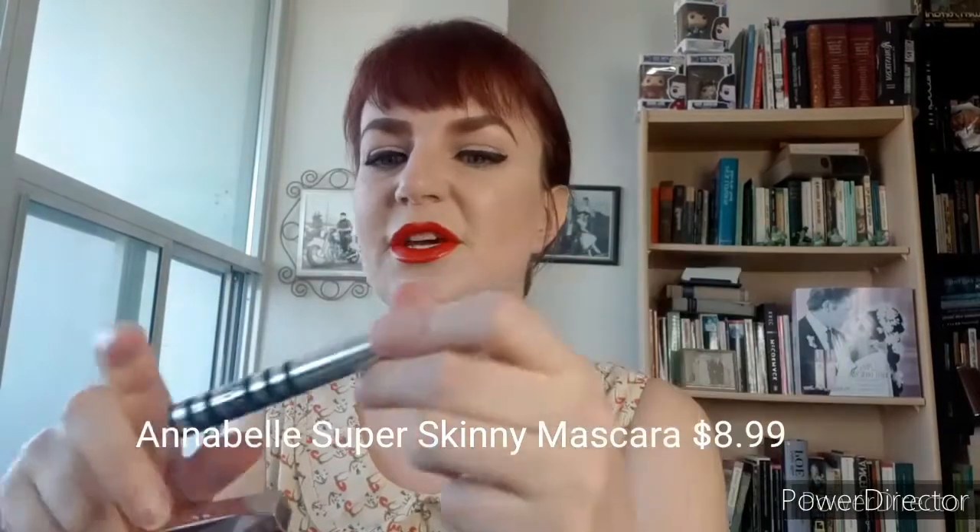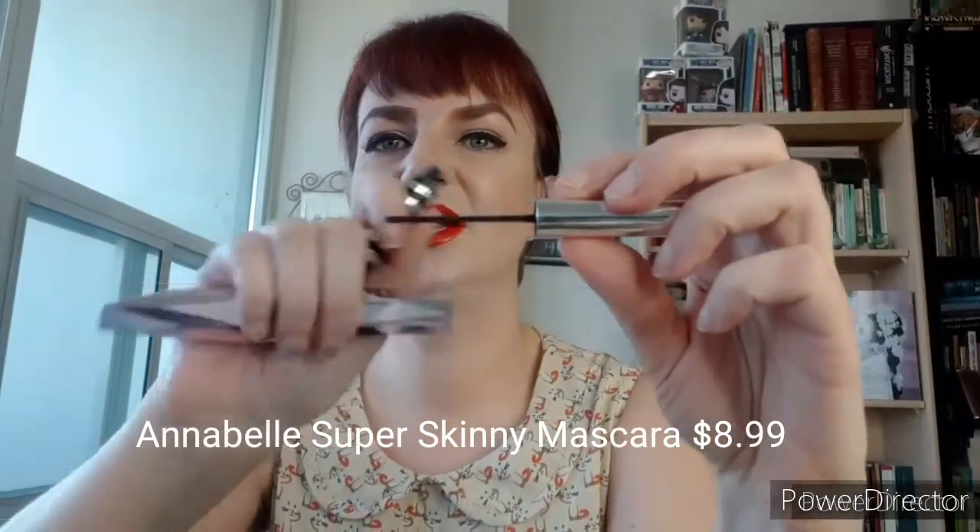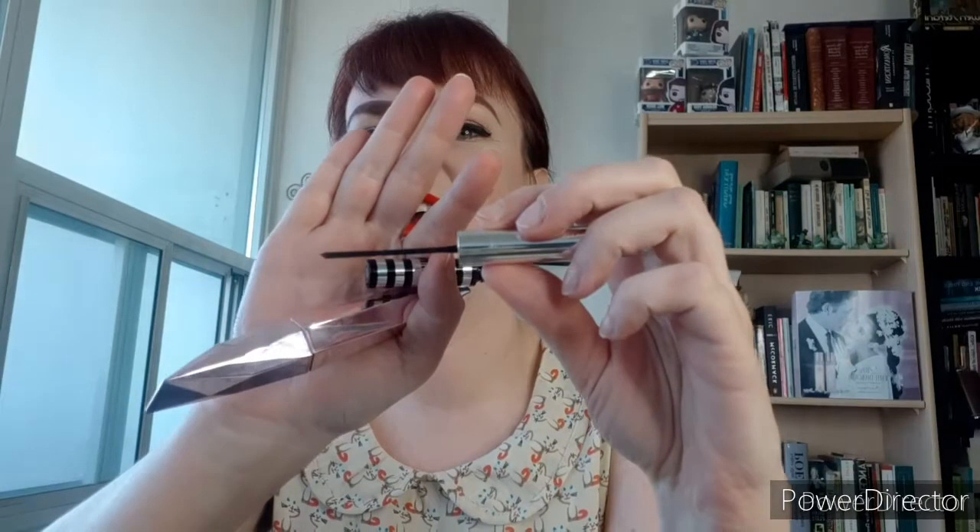The one I always use to get to the bottom is the Annabelle. This thing is like micro. You have to be very delicate with this, otherwise it's like a little bit of an eye poker. I did love the Pixie Lash Lift but that has been discontinued, so I'm back on Annabelle. I got this as a two-pack, so it's pretty cost-effective.